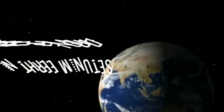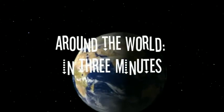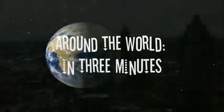Hello, I'm Martin Groff. And I'm Robin Moore. Welcome to AMP Productions' Around the World in 3 Minutes.